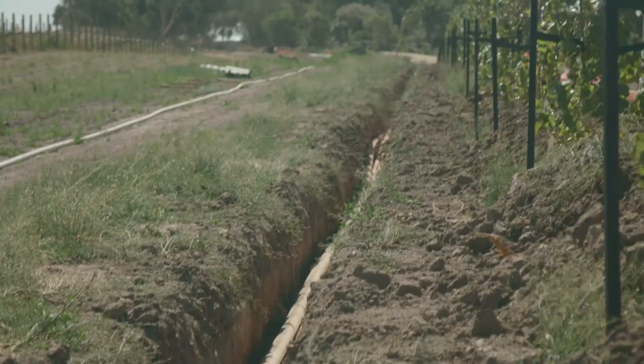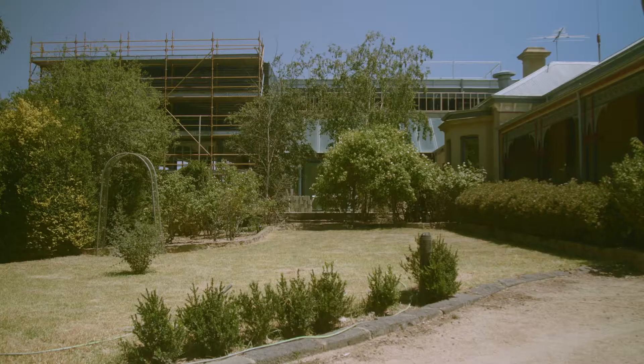We're taking water from the main and then putting in a pumping system, which we're designing along with this tank, to deliver water up to the Marnong Estate.